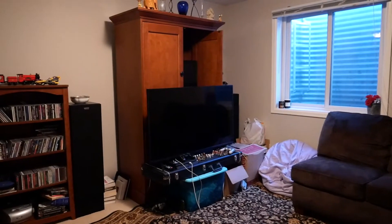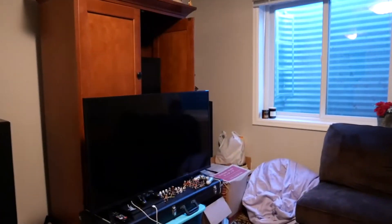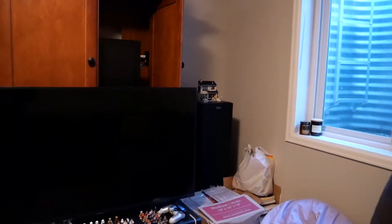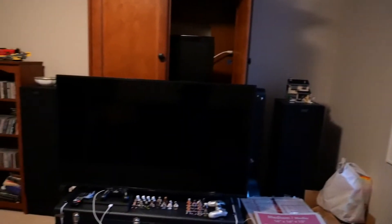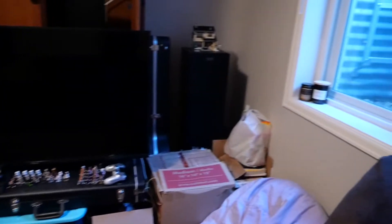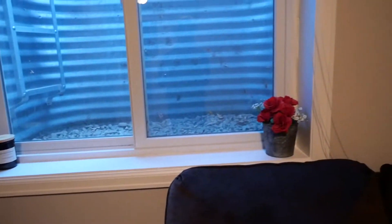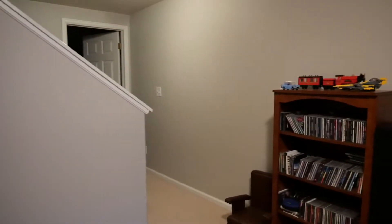We have a rocking chair, and that bin is all of our movies. Then we set up our TV here. Video game stuff. Got some candles and flowers in the window sill. Nice little living room space.